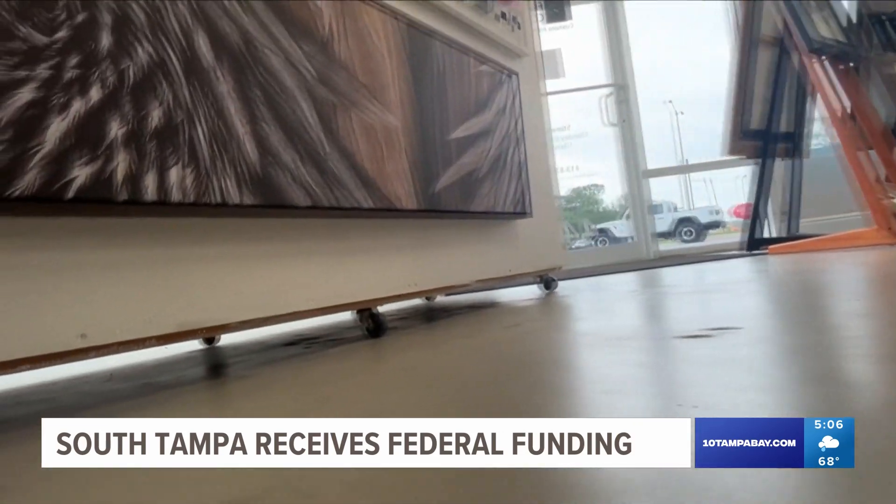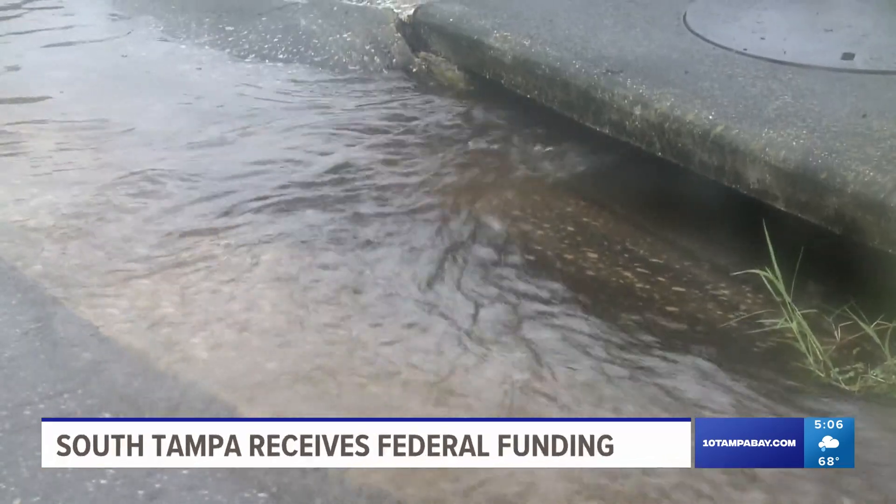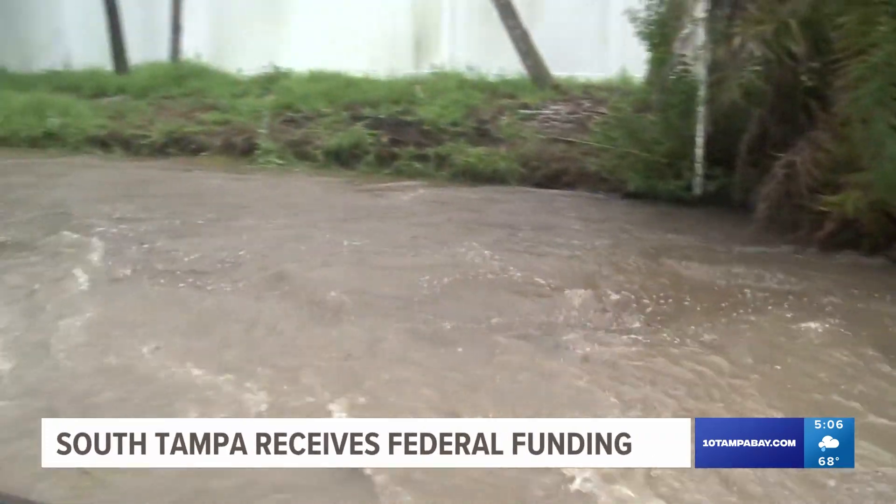U.S. Representative Kathy Castor says the problem is only getting worse. The infrastructure was not built decades ago to withstand these extreme rain events. It's an issue McCluskey and others in the area can't escape. During an average rainstorm, there are neighborhoods that are flooding out and residents can't get out of their driveways. And so we are addressing that.